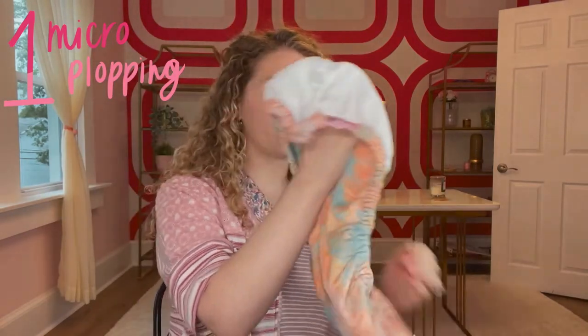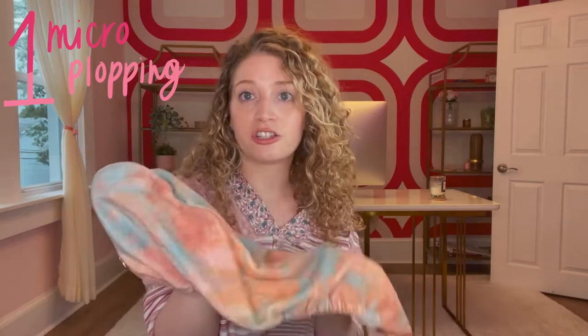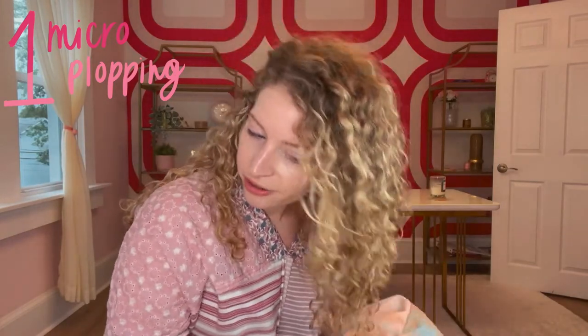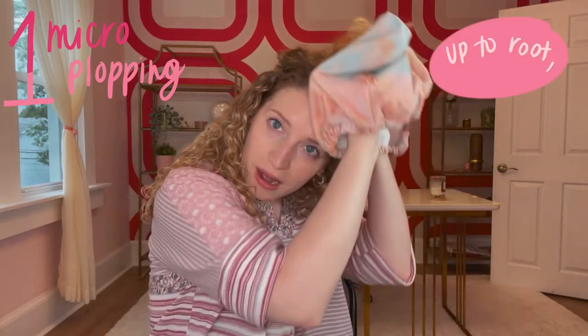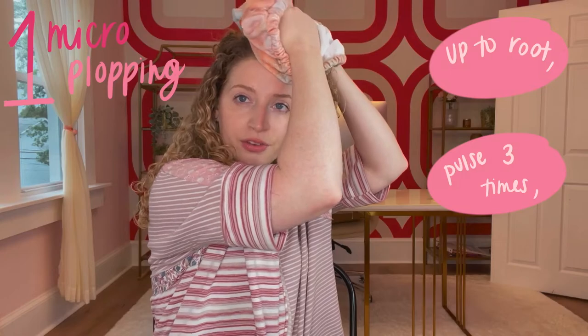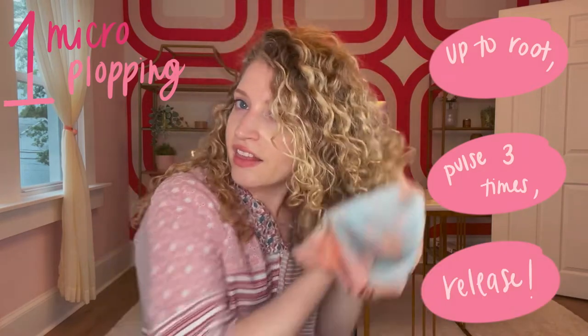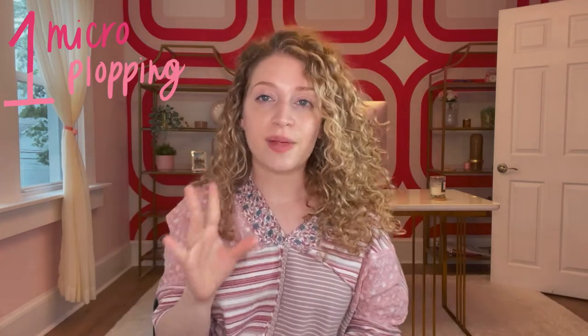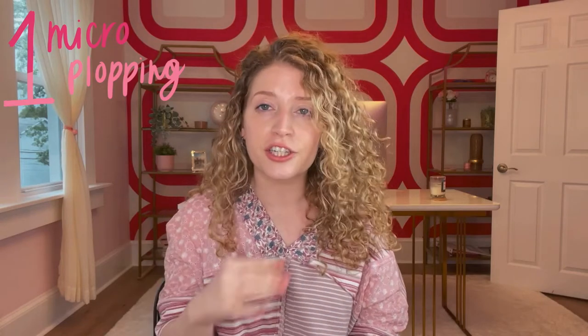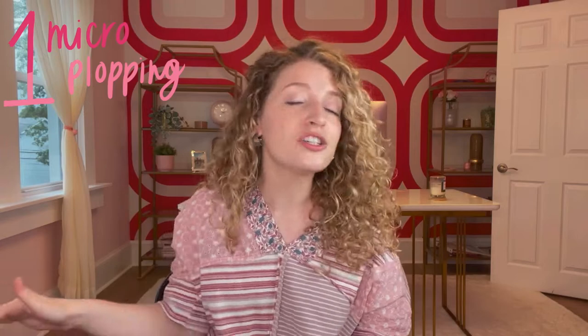When you micro plop, you're basically going to take the towel in your hand and scrunch your hair. On soaking wet hair after you've styled, you just want to go up all the way to the root, pulse three times — one, two, three — and then release. Do that all over the rest of your hair. I usually suggest doing it for a solid two minutes. It might seem excessive, but it makes such a difference to your drying time and how your curl pattern turns out.